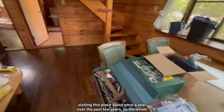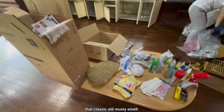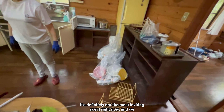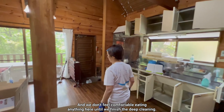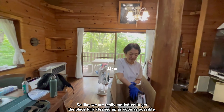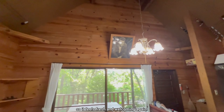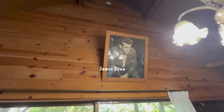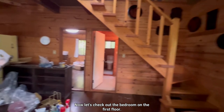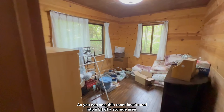The sad thing is we've only been visiting this place about once a year over the past few years, so the whole house has developed that classic old musty smell. It's definitely not the most inviting scent right now, and we don't feel comfortable eating anything here until we finish the deep cleaning. We are really motivated to get the place fully cleaned up as soon as possible so it feels fresh and welcoming again.